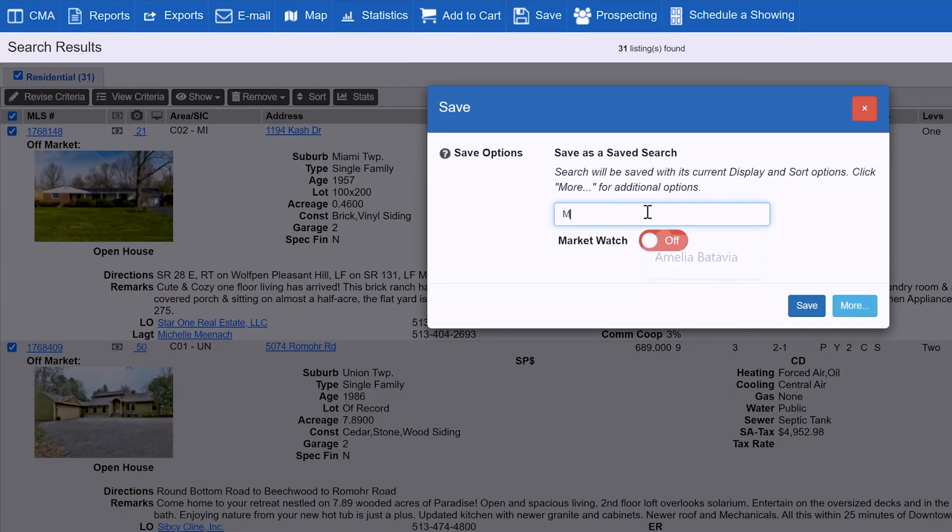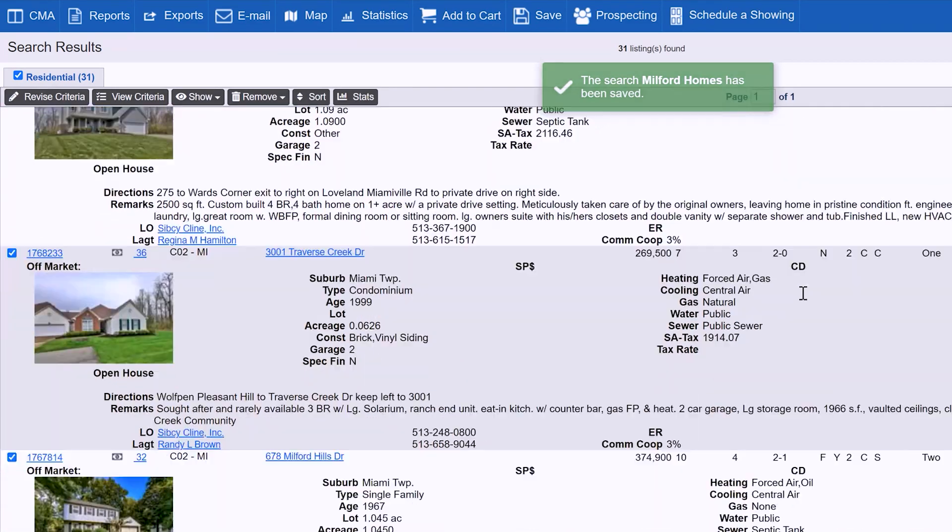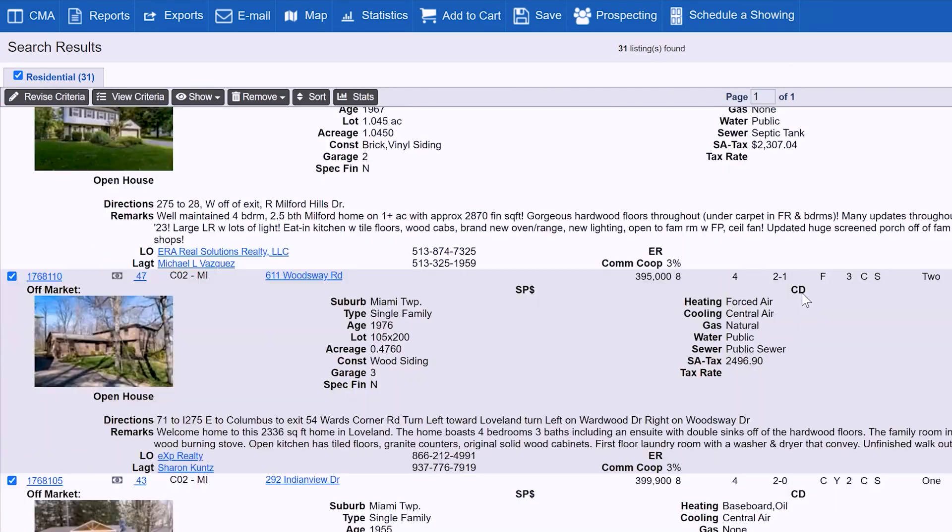The beauty of this site is it's immediate and it's accurate. Sometimes with third-party web sources for listings, information can be inaccurate or dated. This will be coming directly from the source, so it's going to be accurate information.